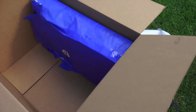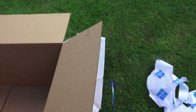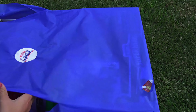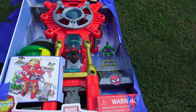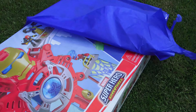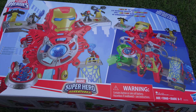Last item — the biggest one. Playskool Heroes. It's like Iron Man — Superhero Adventures. That's pretty neat. Let's get that one flipped over. Iron Man Headquarters, that is.